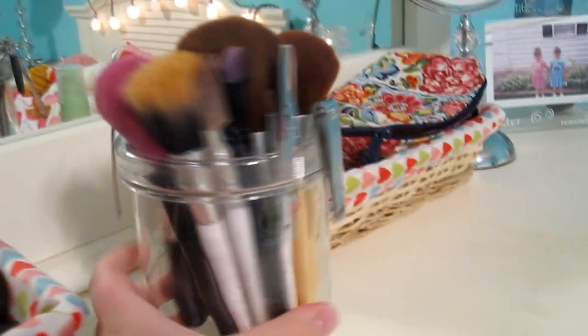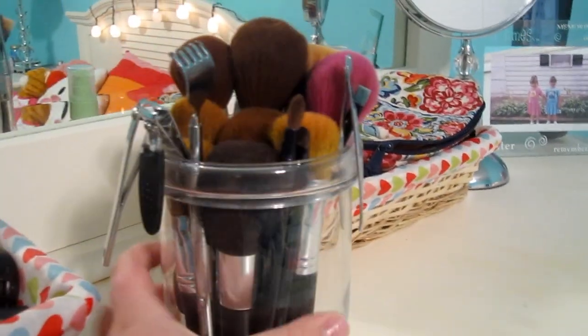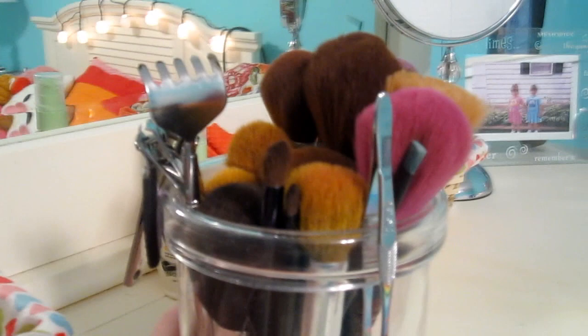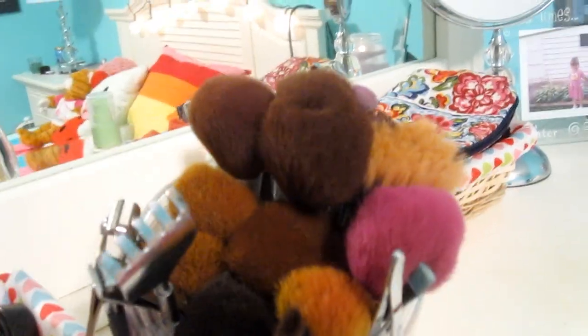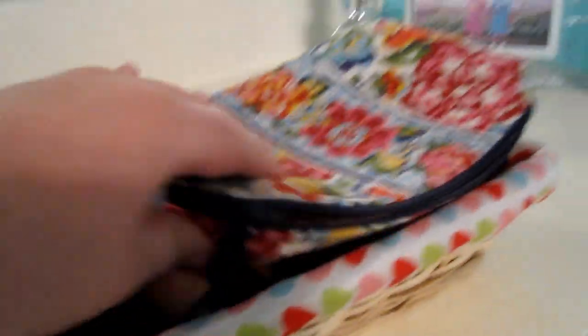Then I put all of my little brushes and stuff into this jar, and on the side I have like tweezers and fingernail clippers and stuff like that. And then I have a random patch crash in there — I don't know why. But yeah, just my brushes: face brushes, blush brushes, concealer brushes — all that fun stuff.